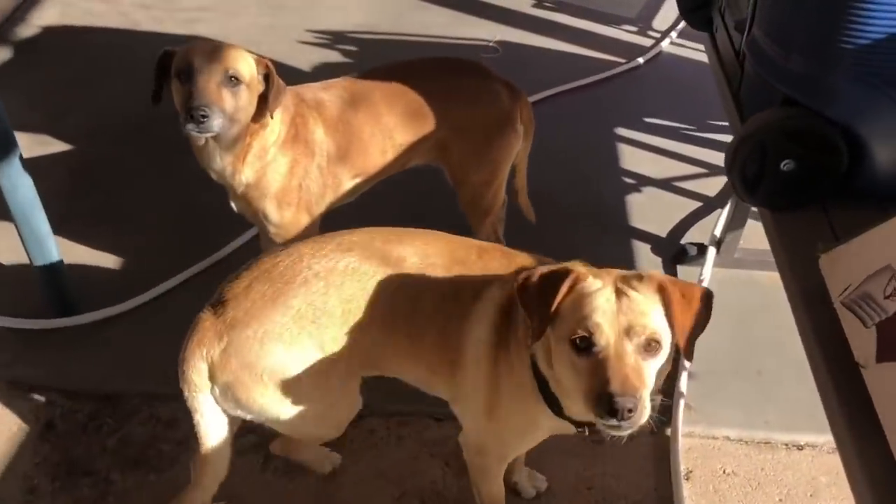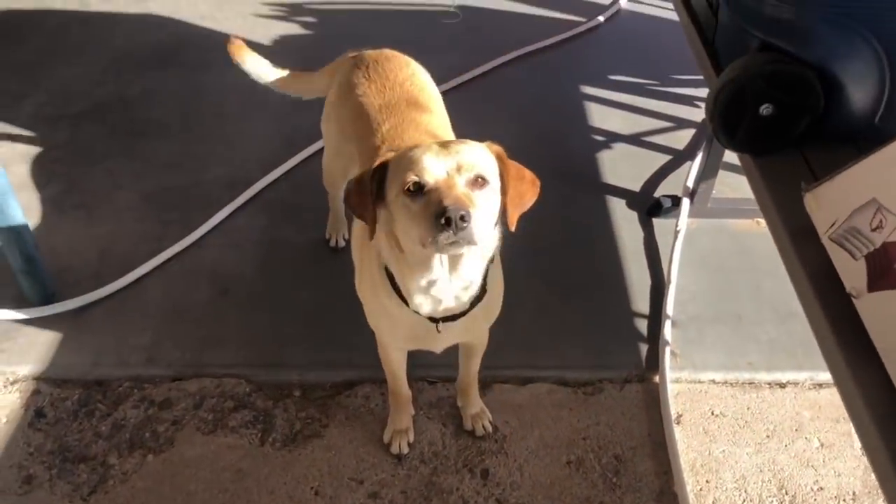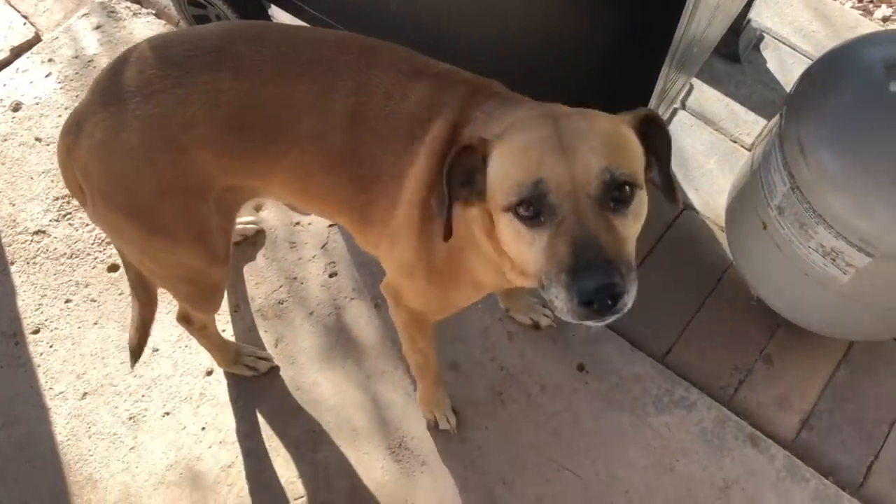The doggies are super happy because one hot dog got away and they retrieved it — looking for more, huh?